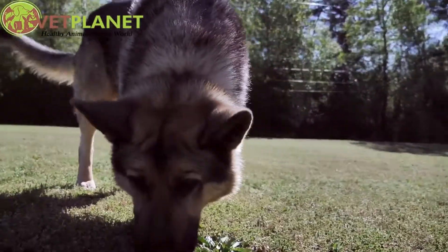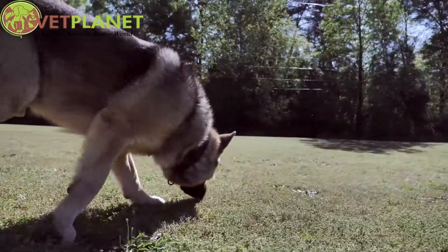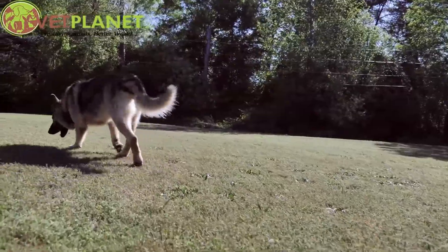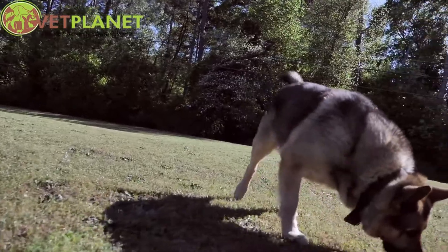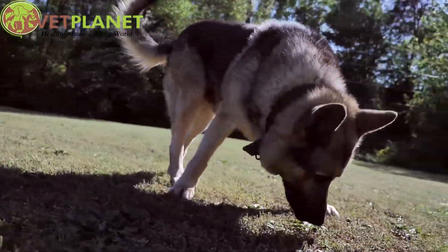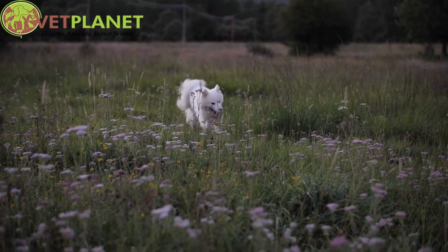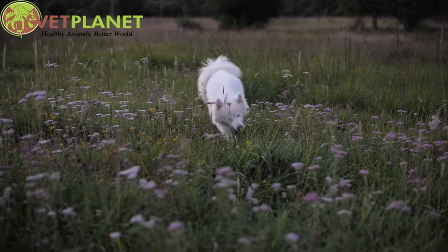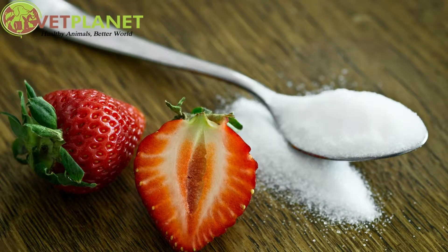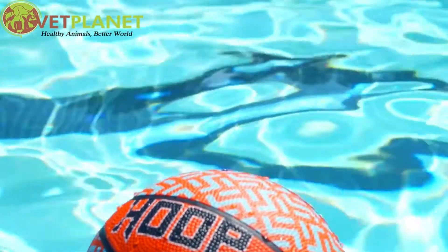Their epithelium, or nasal tissue, is about 30 times larger than ours. And while people have between 12 million and 40 million olfactory neurons — specialized cells involved in transmitting odor information to the brain — dogs, depending on the breed, can have 220 million to 2 billion. This disparity is like detecting one teaspoon of sugar in enough water to fill two Olympic-sized swimming pools.